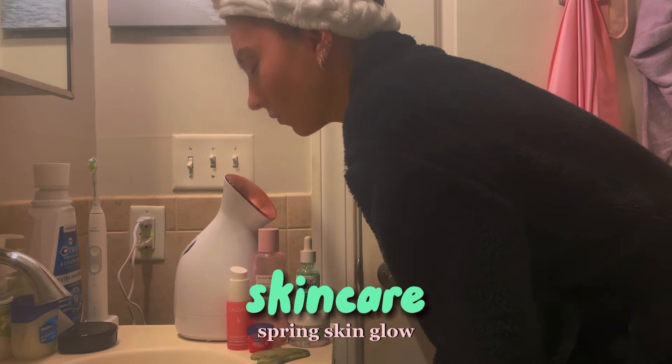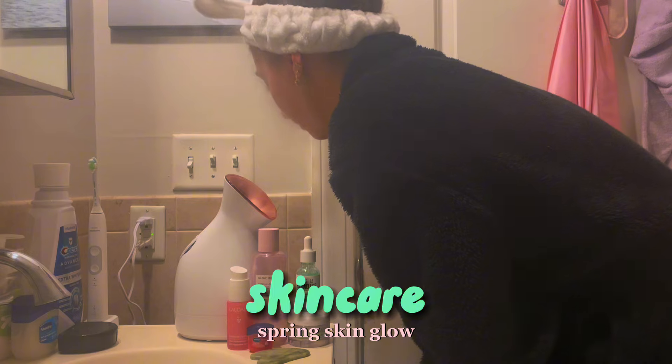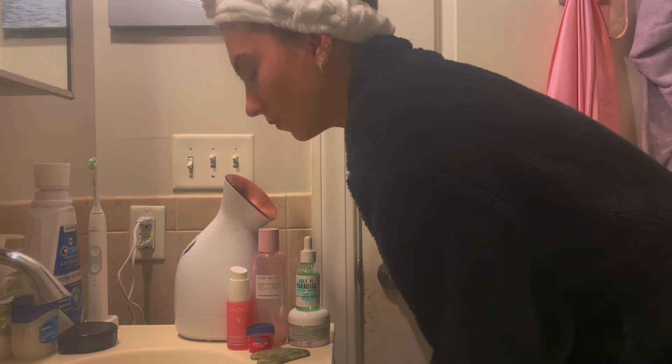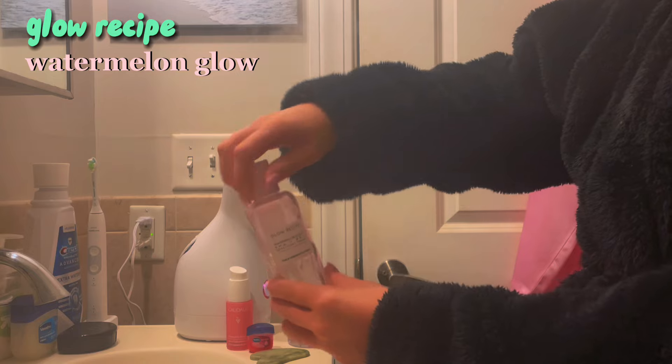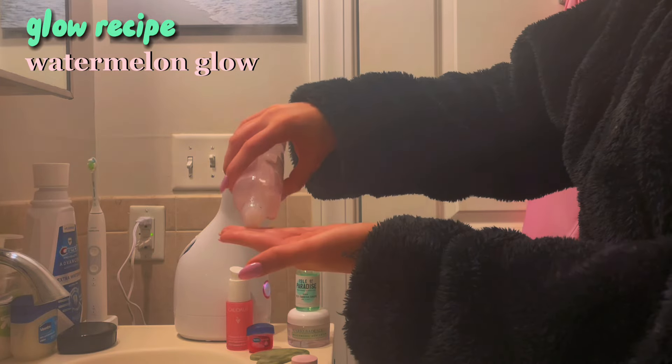Then I go in with my favorite shaving cream and razor and I shave my legs and underarms. Next I move into my skincare routine. All of the products I use have made such a difference in my skin — the texture, my acne, and all those types of things.